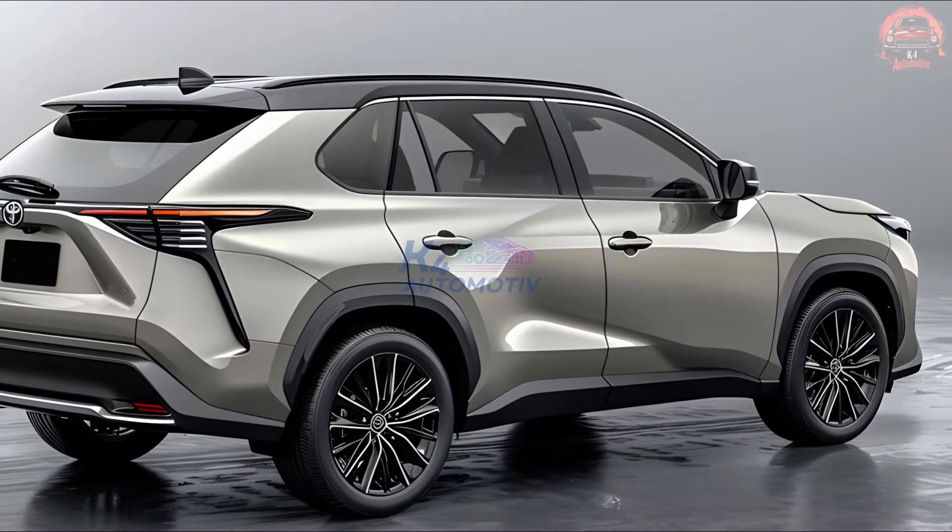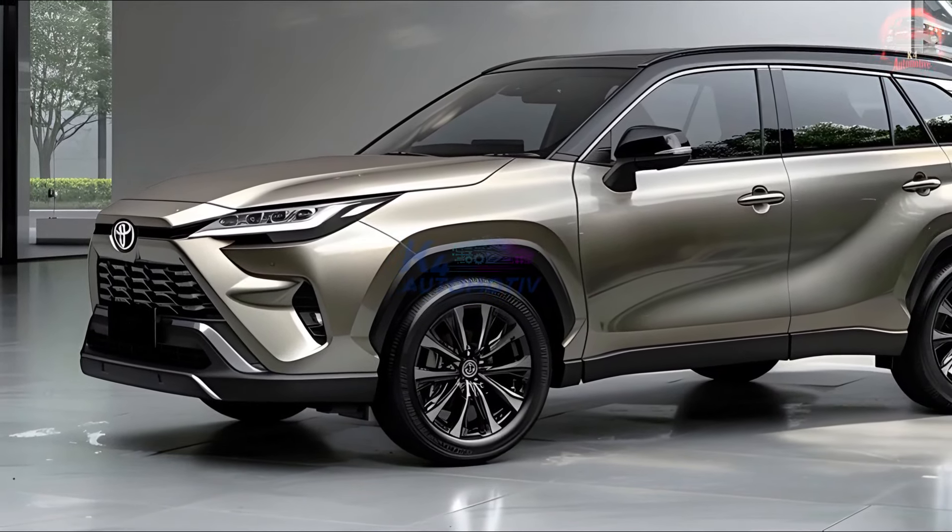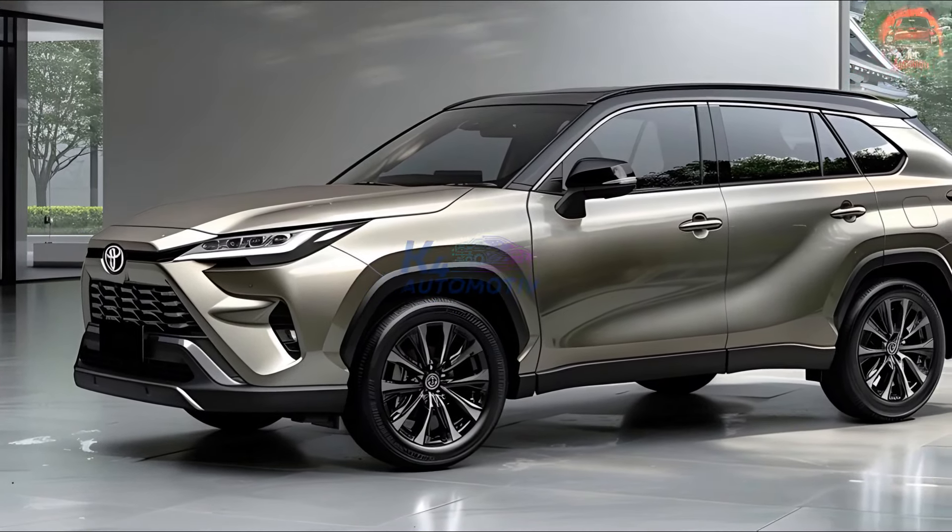The 2025 Toyota Harrier, where cutting-edge technology meets timeless elegance. Prepare to redefine your driving experience.